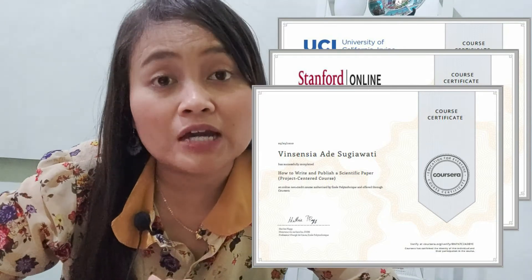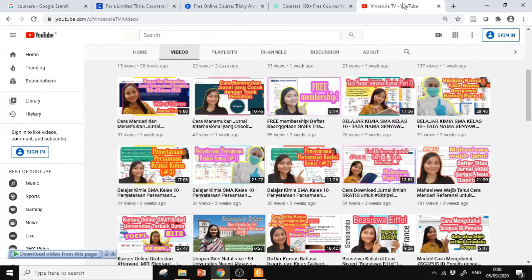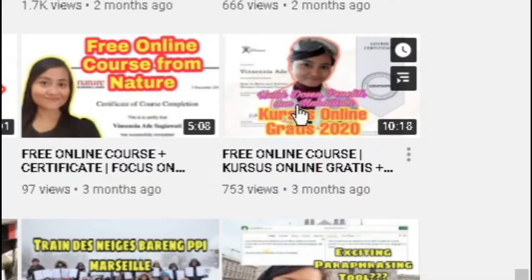Kita akan mendapatkan sertifikat setelah mengikuti kursusnya. Untuk teman-teman yang belum tahu bagaimana cara daftarnya, nonton terus videonya. Di video kali ini kita akan lihat bagaimana cara mendaftar kursus bahasa Inggris dan kursus yang lain dari universitas di luar negeri melalui Coursera. Saya sudah pernah membahas tentang Coursera ini di video saya sebelumnya, nanti teman-teman bisa cek.